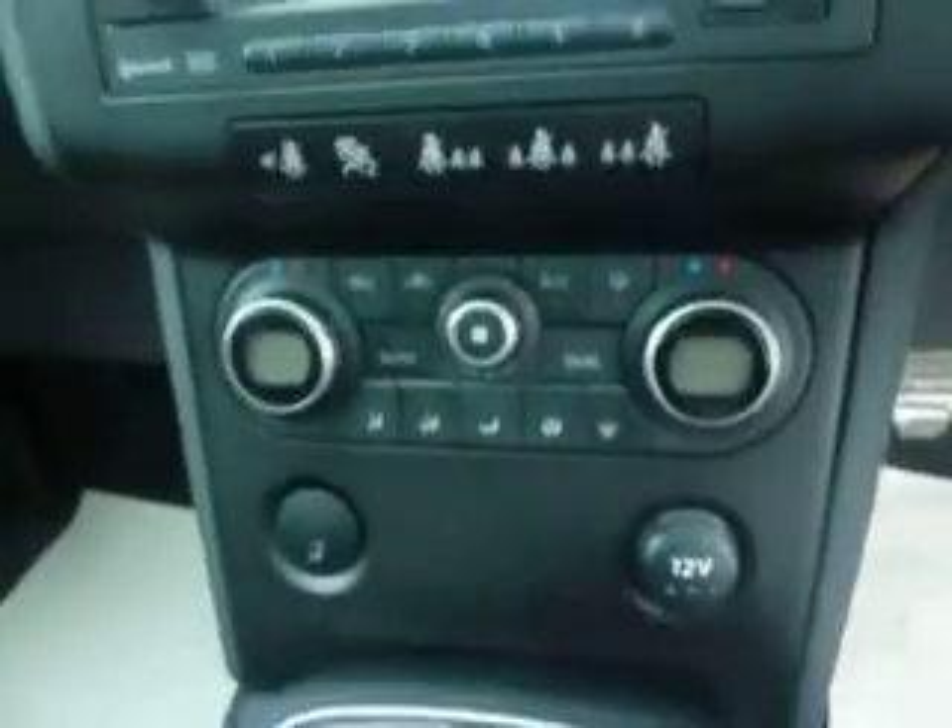You can see there your built-in sat-nav, dual climate control. You've also got your glass roof.